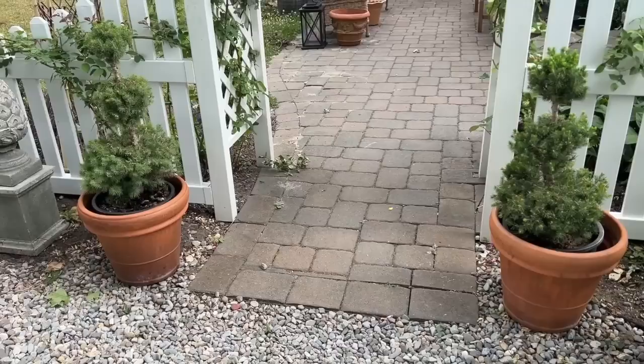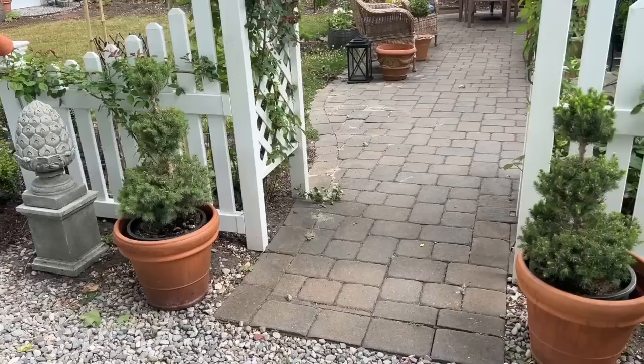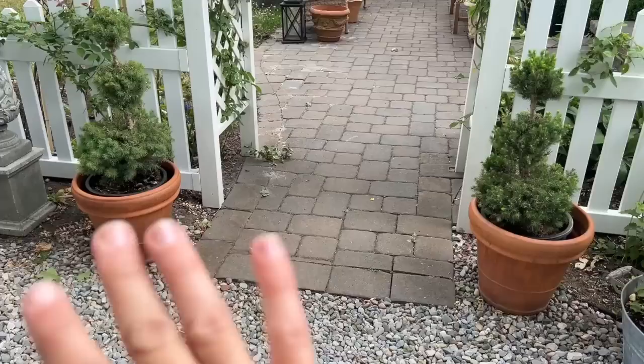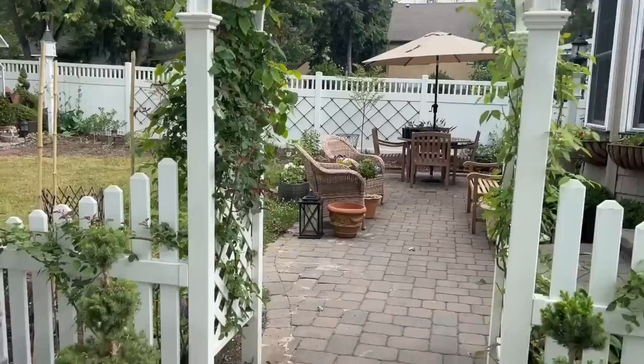I don't want to put boxwoods right back in these containers after this happened, so I'm going to try the Alberta spruce. They've been waiting in my temporary plant area, and I think they'd be really lovely here and provide a nice textural diversion from all the boxwoods I already have. I have so many boxwoods that some different texture would be great.